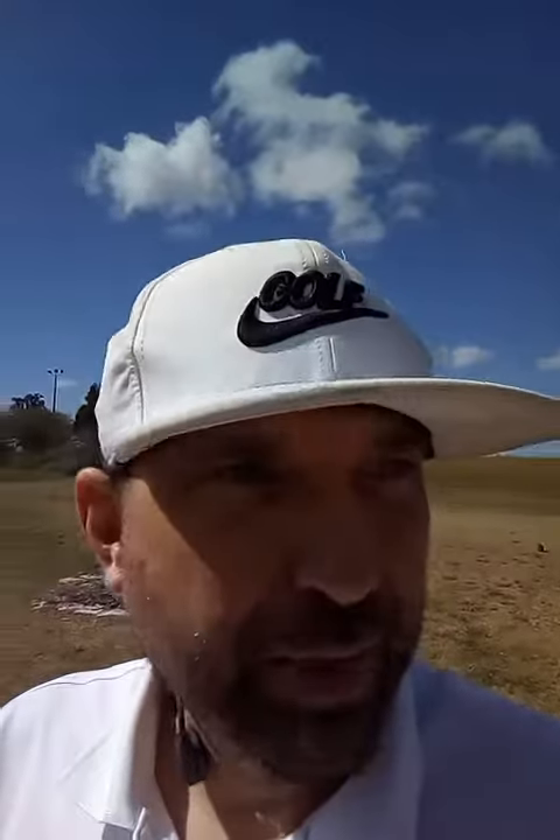After I was done the hole, there was no one behind me, so I dropped a ball and did some testing of the equalizer wedges from Ben Hogan for the short game with this golf ball. One thing I'll say is that there is definitely a rollout with this ball — there is some noticeable rollout.